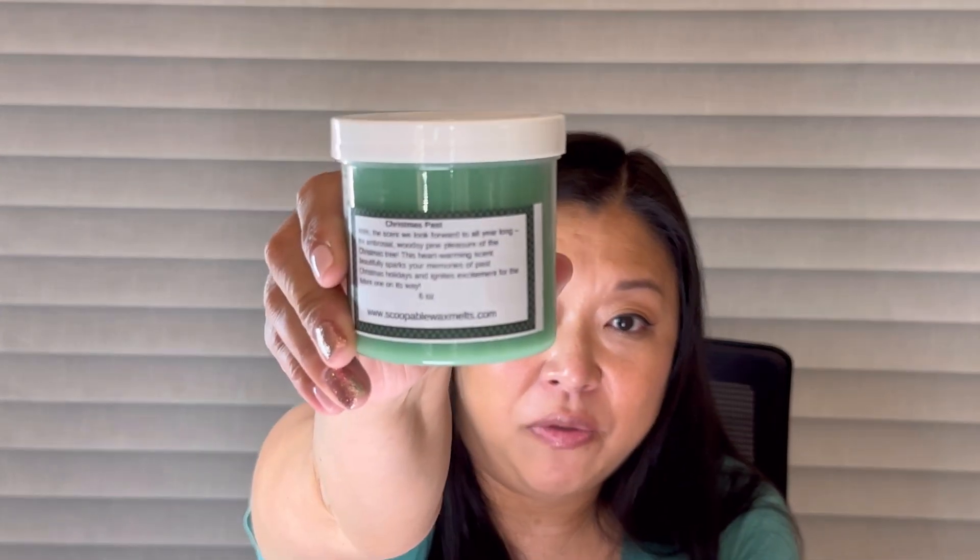Next I got Christmas Past — the scent we will look forward to all year long. It's described as the ambrosial woodsy pine pleasure of the Christmas tree, a heartwarming scent that beautifully sparks your memories of past Christmas holidays. So basically just a Christmas tree scent. It's pretty — it does smell like Christmas. I get pine, maybe some berry or cranberry, and a little bit of cinnamon. It literally just smells like your house at Christmas. I love that.